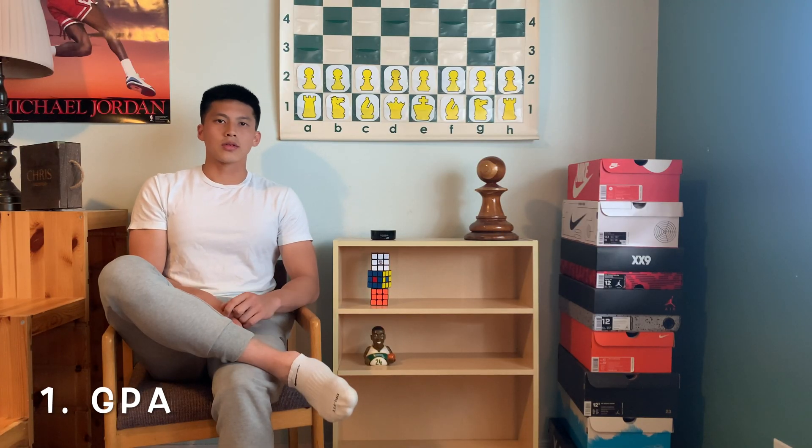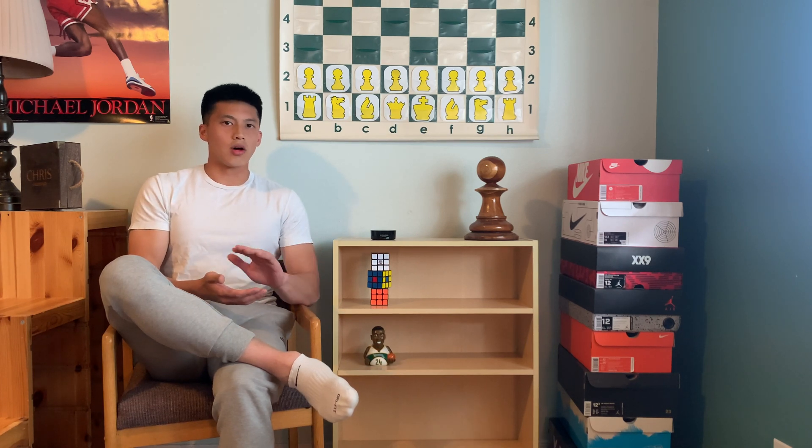Number one would have to be your GPA, because for a school to accept you they have to have some sort of screening process. There are so many applicants applying to physical therapy school and they need a way to quickly screen all of them, and GPA is the number one way to do it. Try to maintain a high GPA, especially your science GPA if you can, and if you can't, that's where step two comes in.